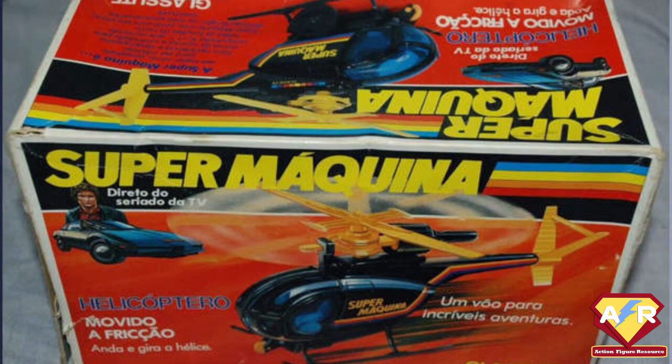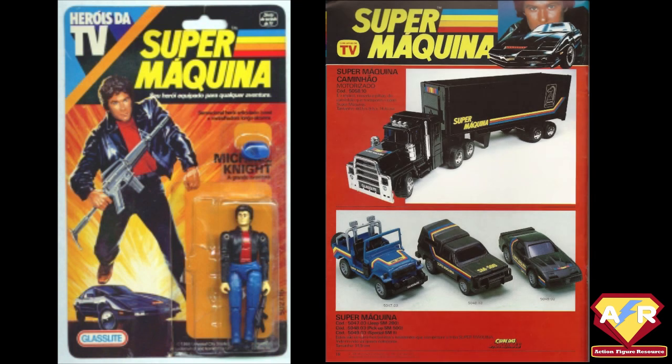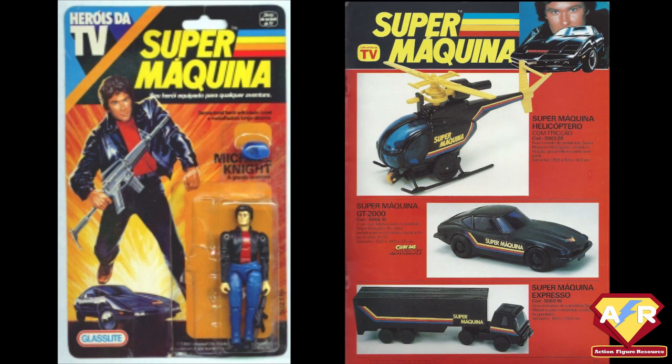These were the only 3.75-inch Knight Rider figures produced, so they have become quite a sought-after rarity. The Michael Knight body was recycled from a Mego Black Hole Durant, which was also used for Mego's Luke Duke, as well as on several other Glass Light bodies. The figure came carded with Knight mounted on the right-hand side of the card and artwork featuring Michael Knight and KITT on the left. The reverse of the card featured a Michael Knight fact file, similar to those used on the back of the G.I. Joe cards at the time. He also came with a rifle and a blue hat as accessories.